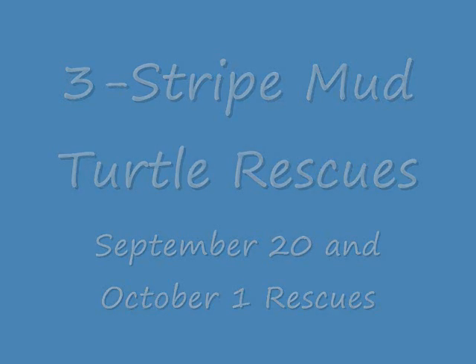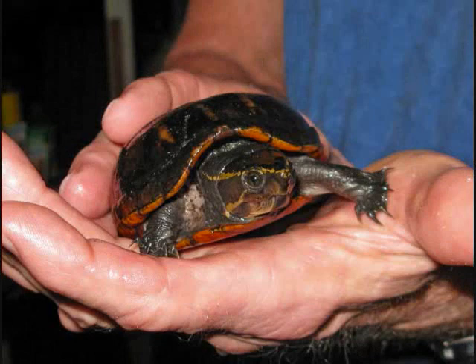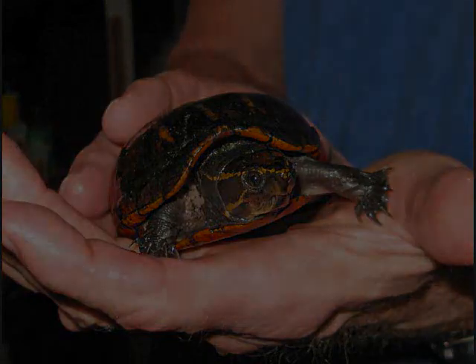It's been a fairly busy year rescuing turtles, adults and hatchlings. Here you see a female three-stripe mud turtle — adult, very pretty-looking turtle — that was rescued on the 20th of September trying to cross a street in a rainstorm.